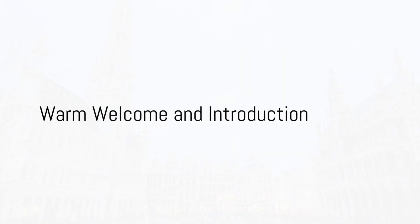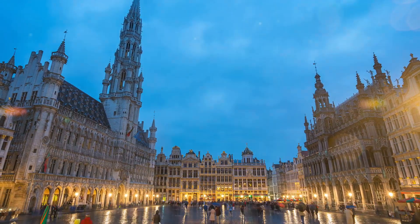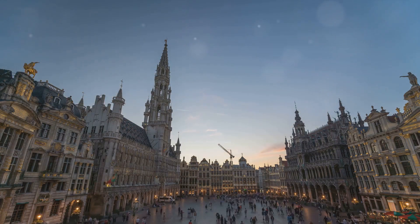Hello travel enthusiasts, welcome to our new video. Today we're setting off on an exciting virtual journey. Our destination? The vibrant and historic city of Brussels.